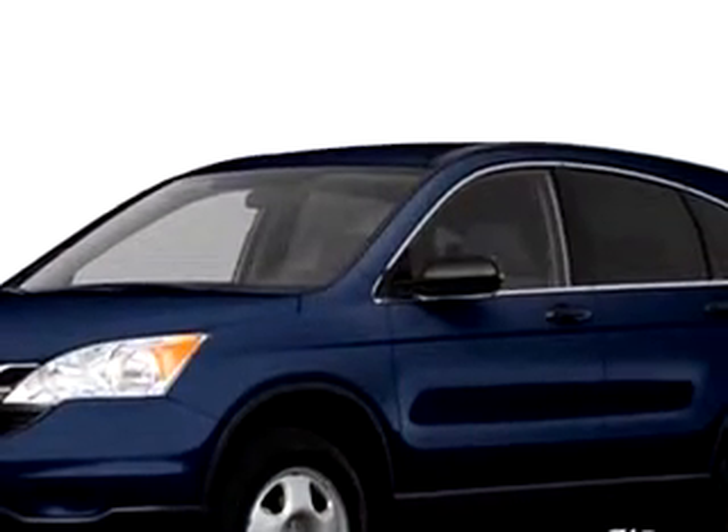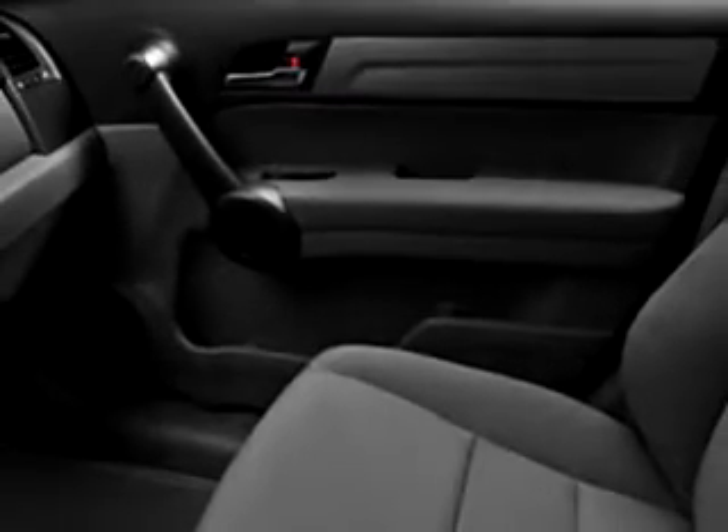Enjoy this great SUV with features like cruise control, split bench seats, power steering, power door locks, power windows, reclining seats, cloth upholstery, and much more. Enjoy the drive and have peace of mind in this 2010 Honda CR-V.